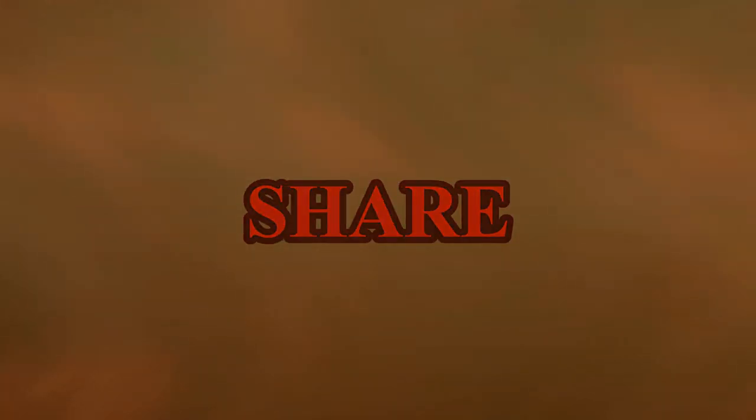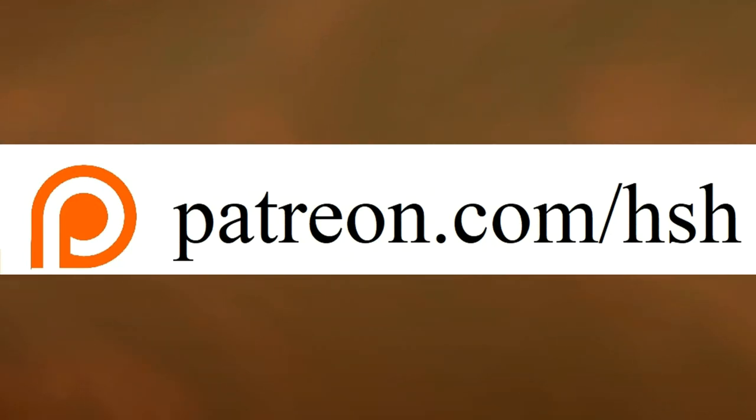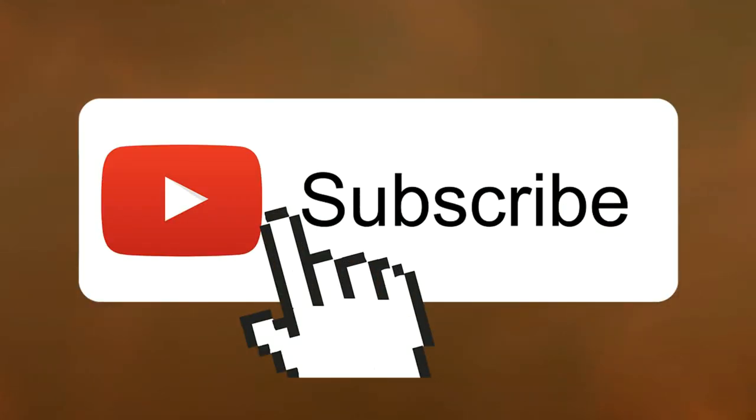There's a lot, so let's get started. But before we get into it, make sure to comment, like, and share this video, as well as hit the notification bell to be updated every time I make a new video. Like my Facebook fan page and support me on Patreon — even a dollar a month will go a long way. The links to those two sites will be in the description below, and as always, subscribe.